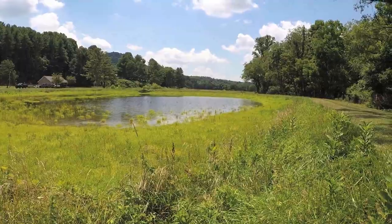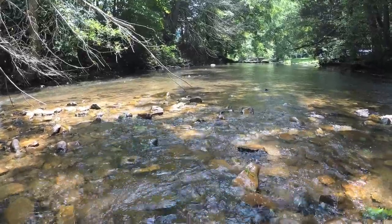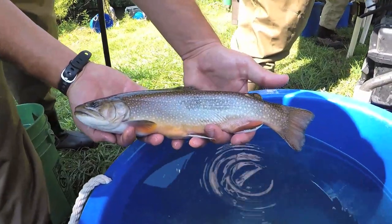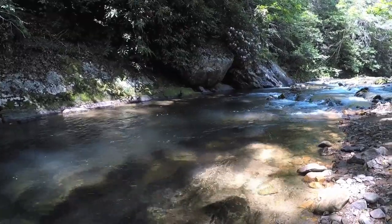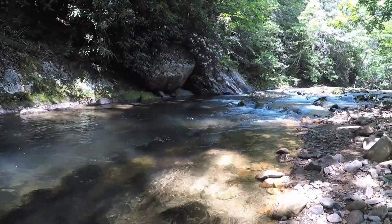Today we're on the banks of the South Fork of the Holston River, which is a premier trout stream located in Smith and Washington counties, Virginia. It's a unique watershed in that we have trout habitat from Sugar Grove and it extends about 30 miles to the headwaters of South Holston Lake.